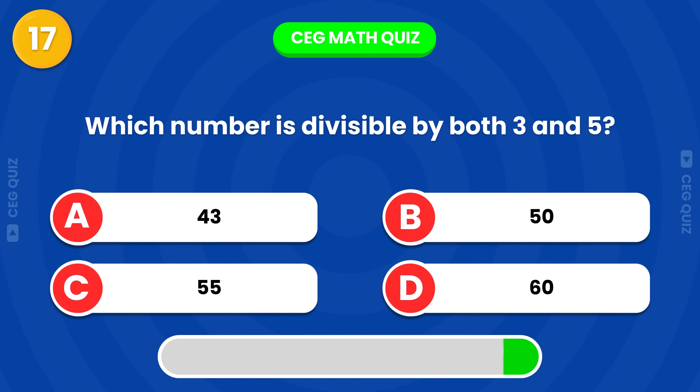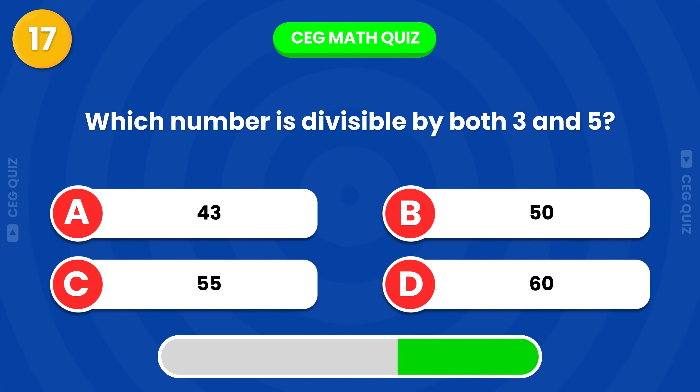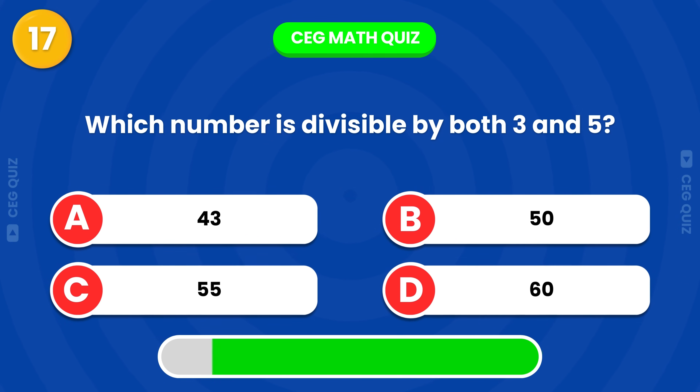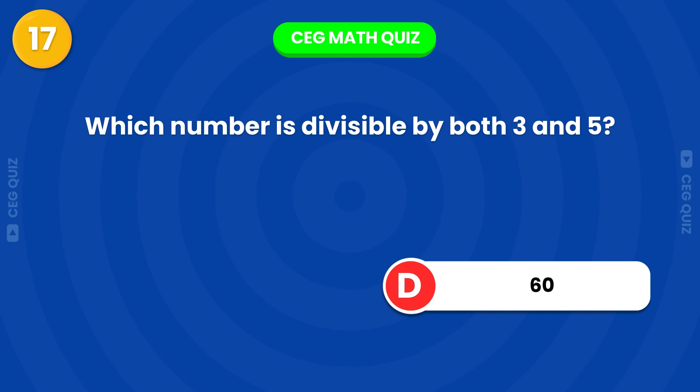Which number is divisible by both 3 and 5? Good thinking, the answer is 60.